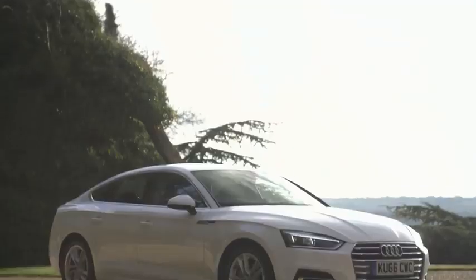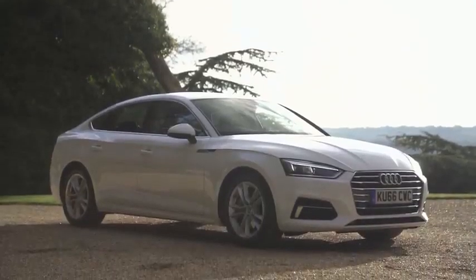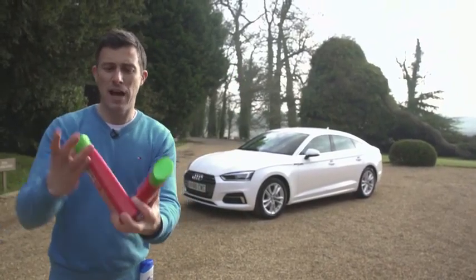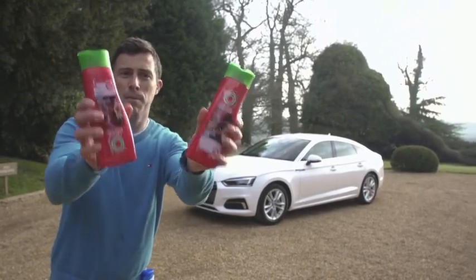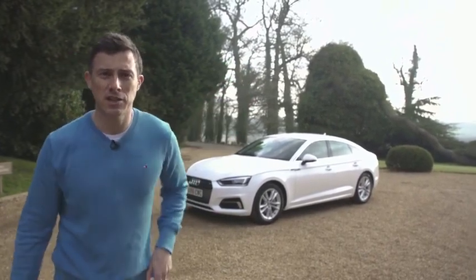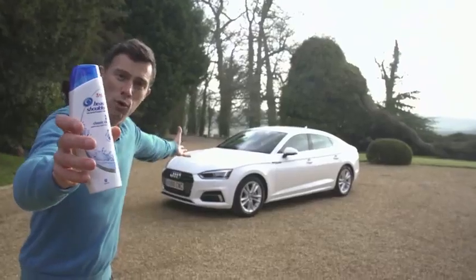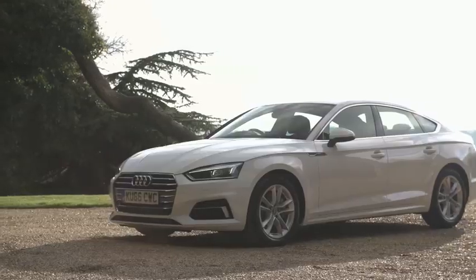This is the new Audi A5 Sportback, and you can think of it as being a combination between the practical A4 saloon, which is like shampoo, and the stylish A5 coupe, which is like conditioner. But why take two bottles into the shower when you can have a combined shampoo and conditioner, which is what the A5 Sportback is? It's practical and it's stylish.